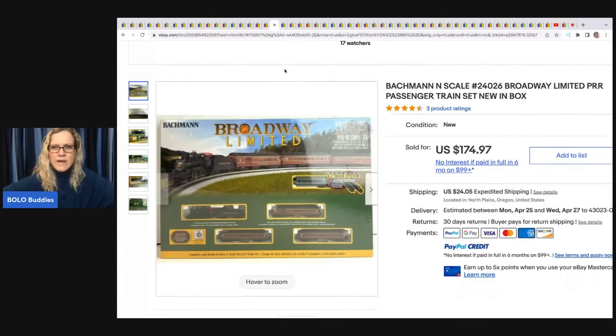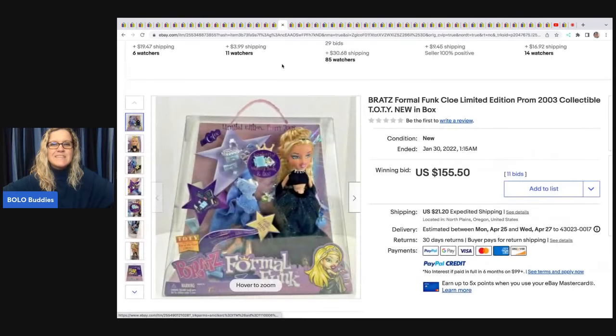Broadway Limited Bachmann N-scale passenger train set — from the hobby shop buyout. She paid $20 and sold it for a best offer of $160 plus shipping.